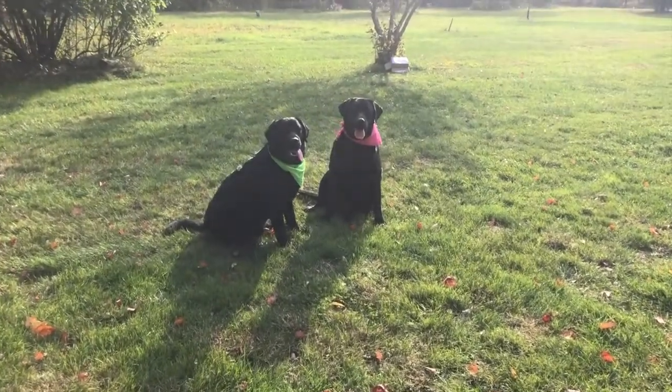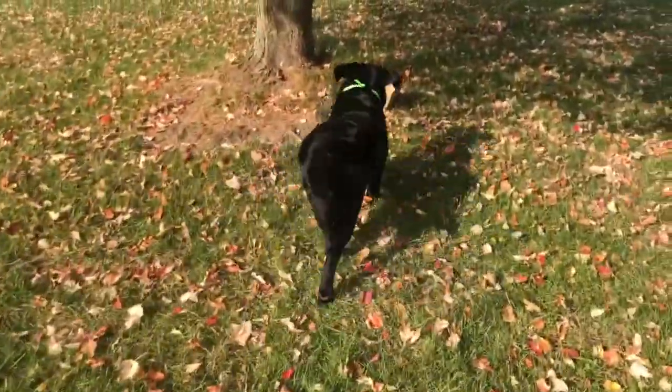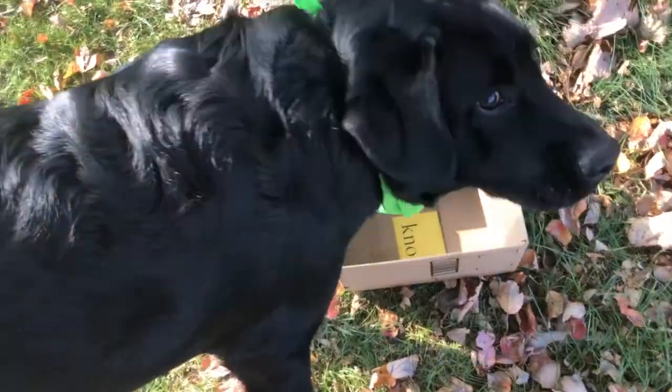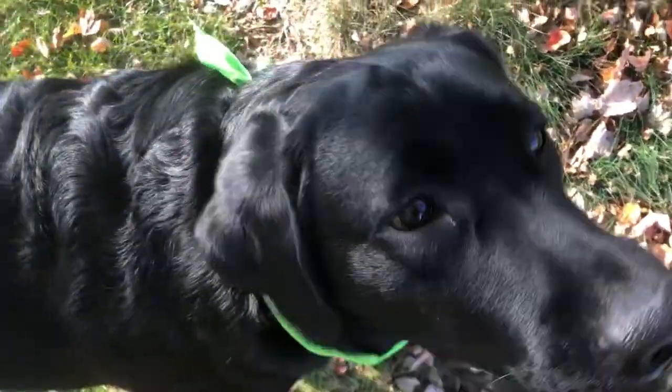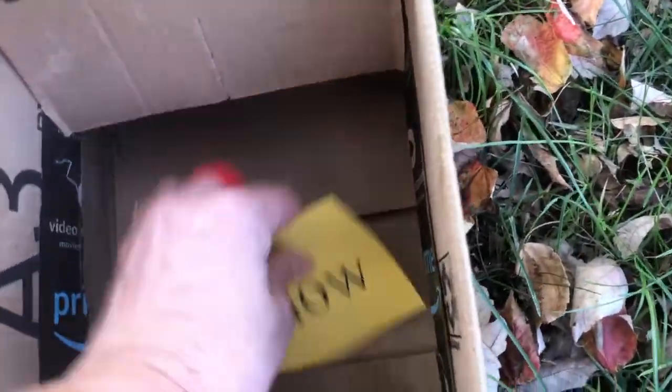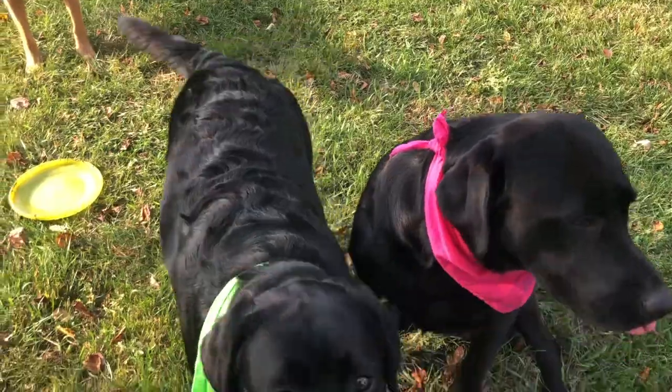Ready? Find a box. Good boy Coop. Good boy. Let's show them the word. Okay guys, all done. Let's show them the word.